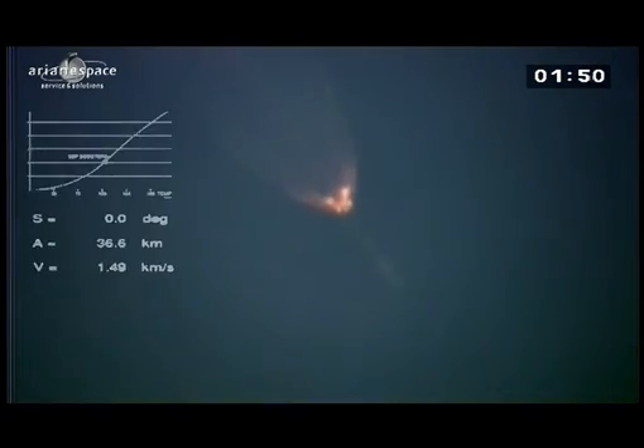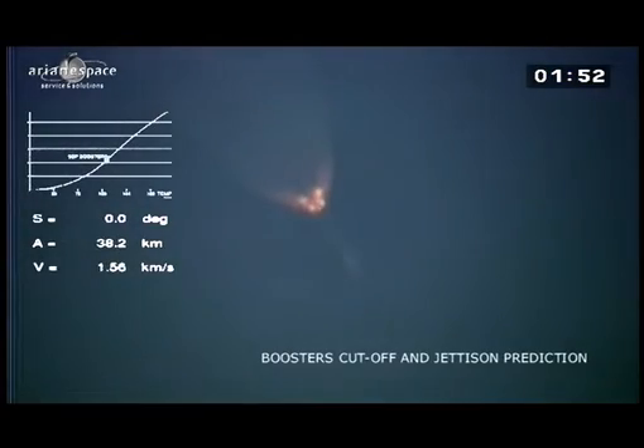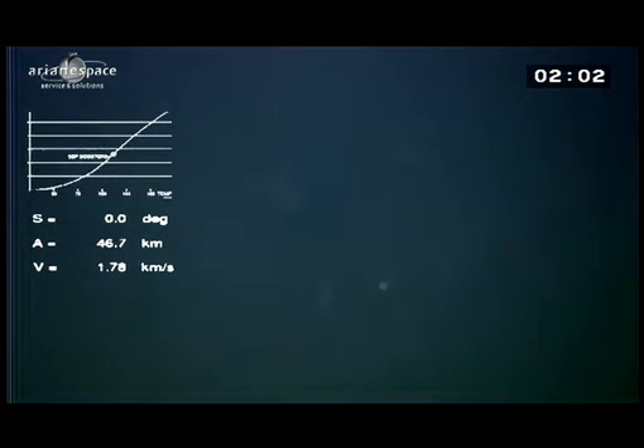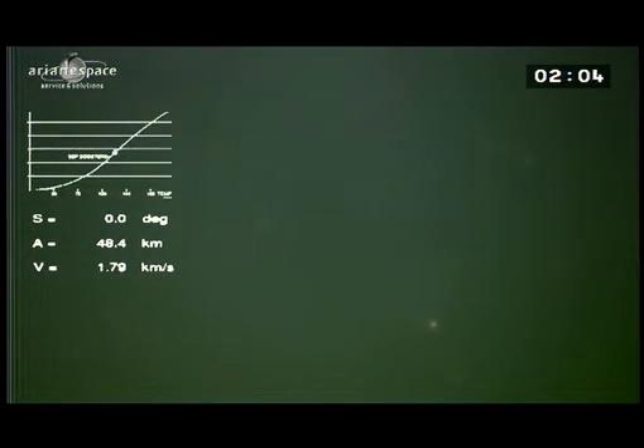The launcher is sending us telemetry signals. And here we go — we're getting the booster cutoff. And we can actually see them: those four dots on the screen. There they go, flying away — the four boosters heading back down to us.